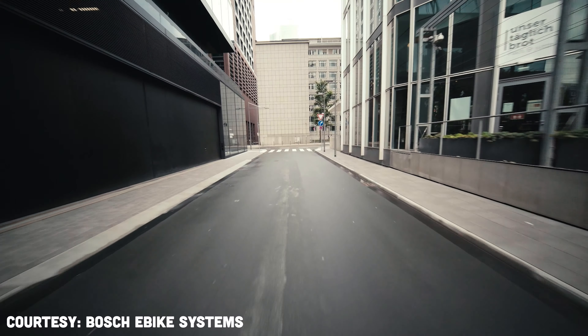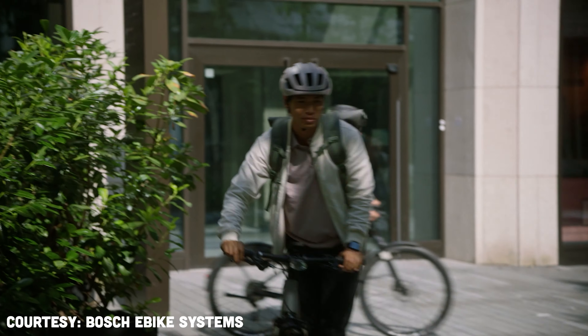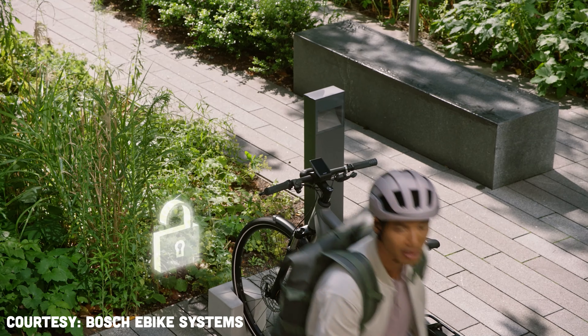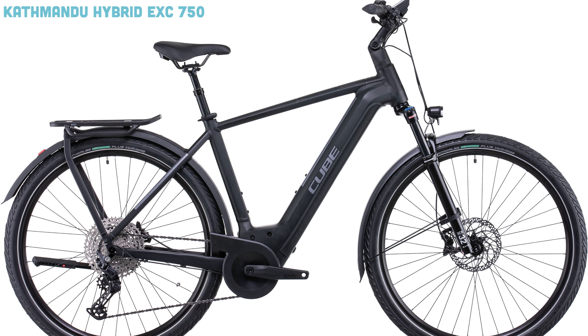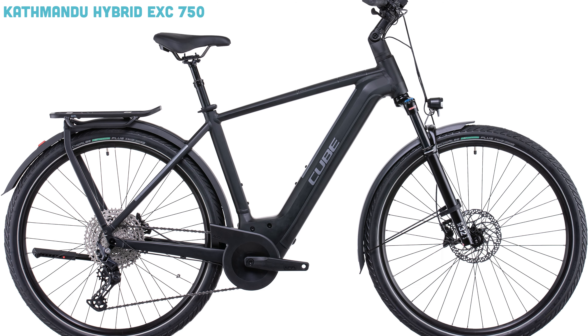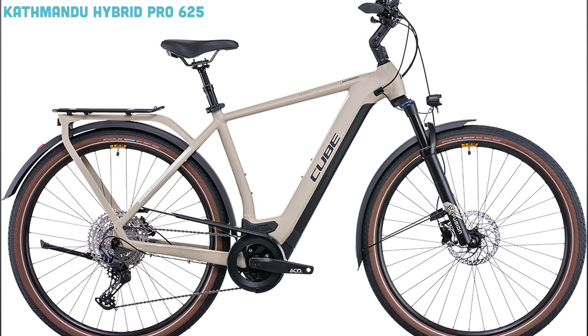The big upgrade this year that everybody is talking about is that the Kathmandu Hybrids are going to be available with Bosch's new smart system and 750 watt hour battery. That is not going to be available in the Kathmandu One — you would have to upgrade to the Kathmandu Hybrid EXC if you wanted to get that 750 watt hour battery and the Bosch smart system. But if you're just looking for the battery upgrade, there is another model: the CUBE Kathmandu Hybrid Pro 625.